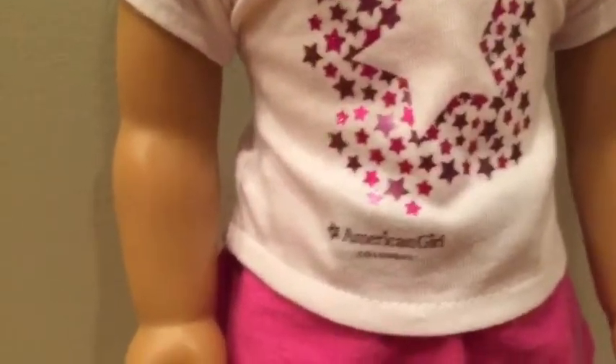Kit is wearing an American Girl t-shirt from Columbus, Grace's meet skirt, and her meet shoes, and then I just pulled her hair back to the side with the black clip.